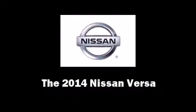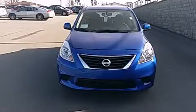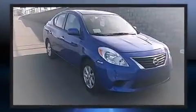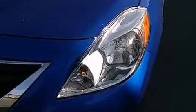Step into the 2014 Nissan Versa. This four-door, five-passenger sedan provides a satisfying ride for all passengers. It features a continuously variable transmission, front-wheel drive, and an efficient four-cylinder engine.